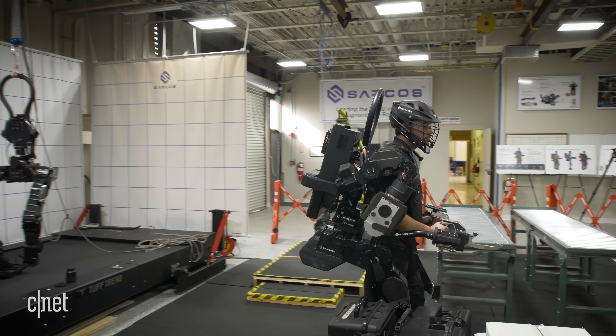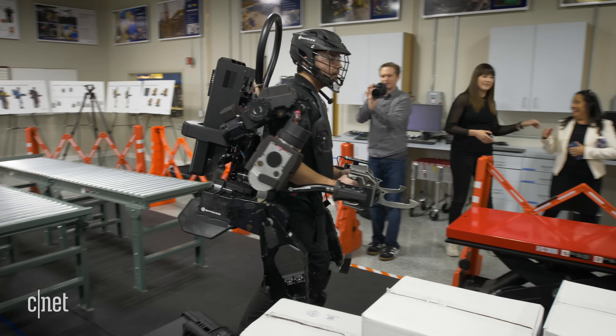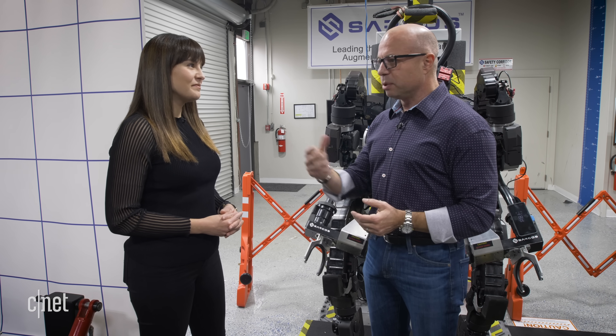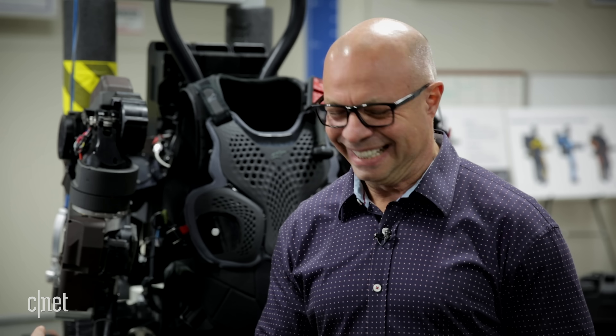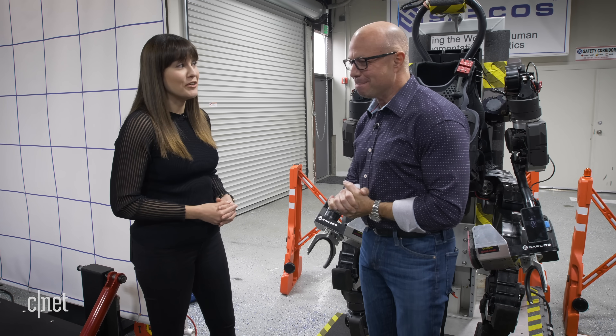We're focused on how one plus one can equal three or five or ten — where you take the best of both worlds: the best of what humans have to offer, which is our intelligence, coupled with the precision, strength, and endurance of machines. Now all you need to do is strap some jetpacks to this and it becomes the true Iron Man suit — you realize this has to be your next project. I'll respectfully decline to comment on that one.